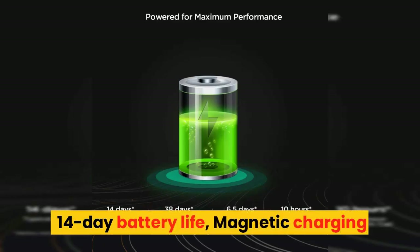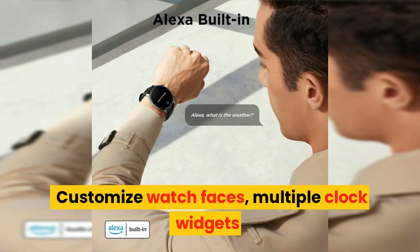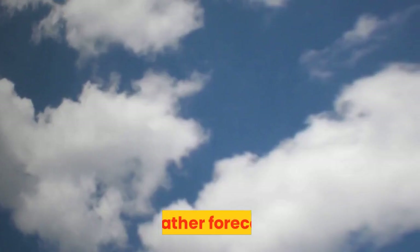14-day battery life, magnetic charging. Customize watch faces, multiple clock widgets, and weather forecasts.